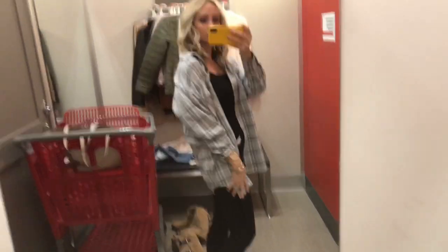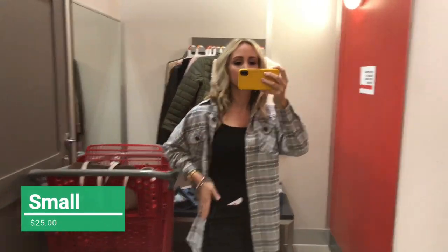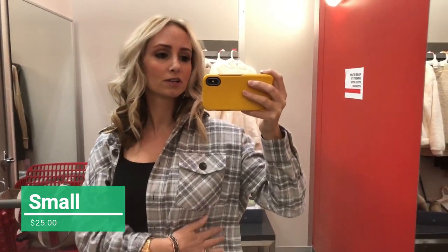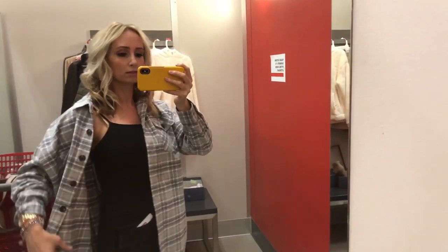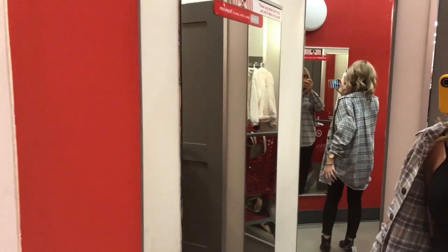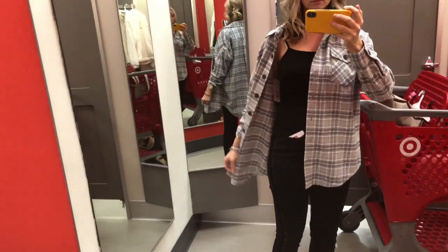I saved the best for last. This is awesome you guys. And this is an easy dupe — you could just buy a men's flannel shirt and I'm pretty sure it would fit the same way. It's just super oversized and slouchy and it's soft material. Wearing a bodysuit underneath and some skinny jeans and boots — girl, you've got a really cute outfit, and this is such a mom outfit.